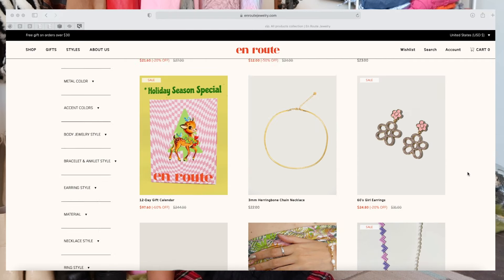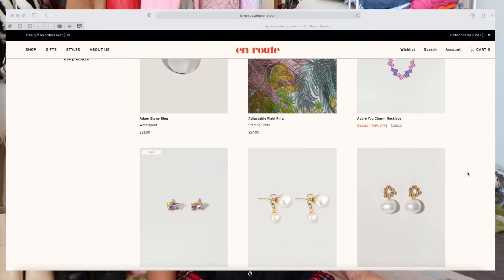I also really appreciate how affordable and accessible Enroute is. The pieces are actually priced based on the cost of production, so when you're scrolling through their website, you won't see any wild or unfair markups.